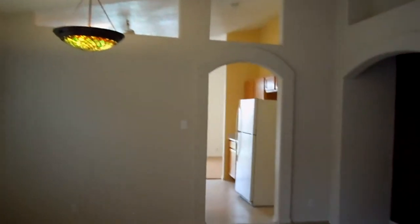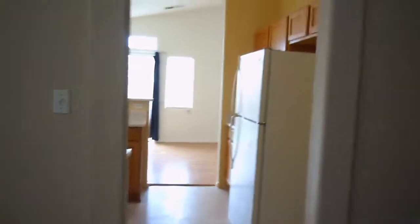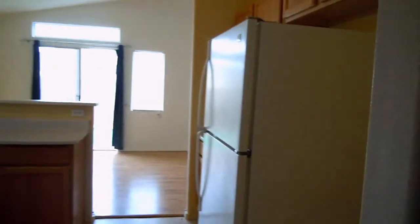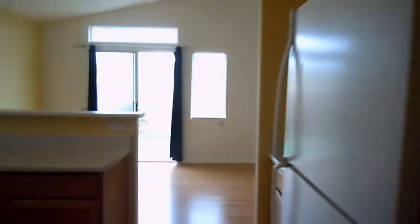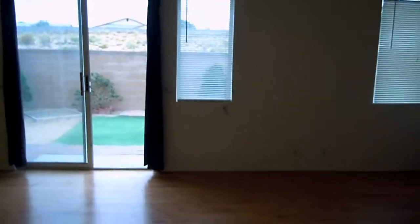From the living room, we're going to enter into the dining area and the kitchen. It does come with most major appliances. The kitchen is painted a really pretty yellow and has lots of cabinet space. In the dining room, it does have hardwood floors.